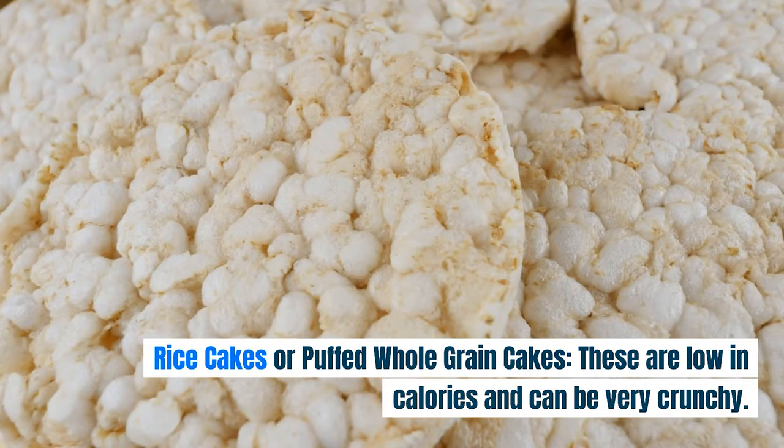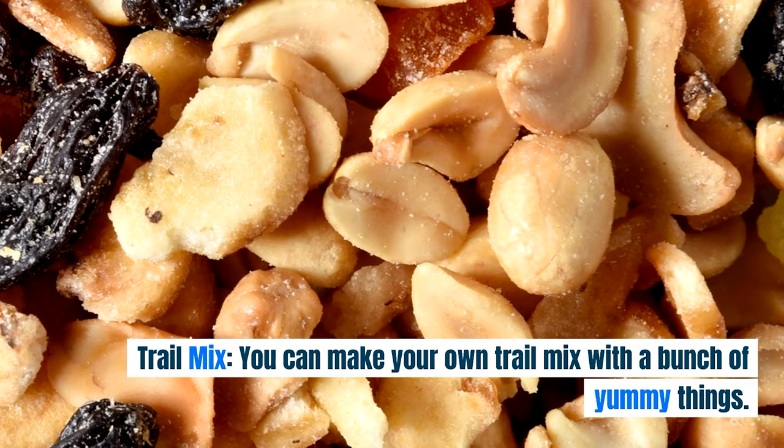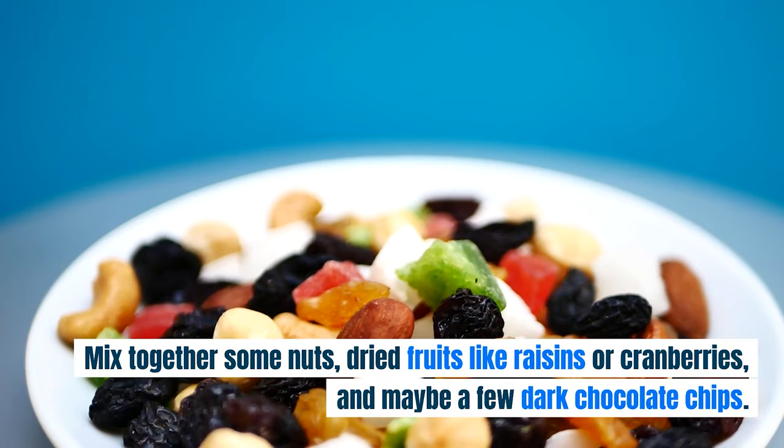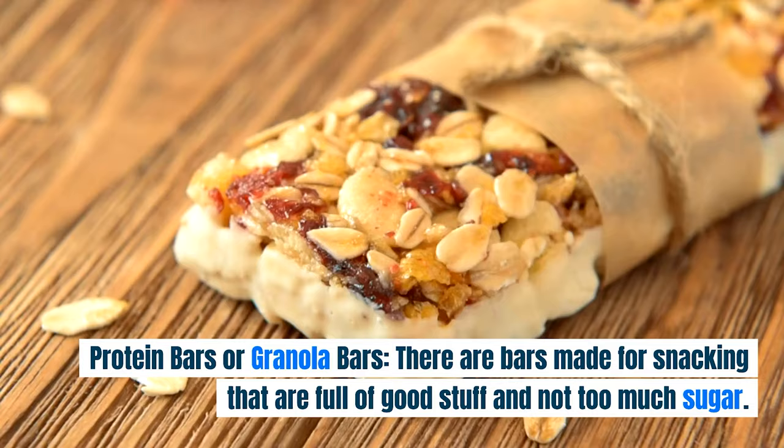Rice cakes or puffed whole grain cakes are low in calories and can be very crunchy. You can top them with a slice of cheese or some peanut butter for extra taste. Trail Mix. You can make your own trail mix with a bunch of yummy things. Mix together some nuts, dried fruits like raisins or cranberries, and maybe a few dark chocolate chips. It's a snack with lots of different flavors and textures.